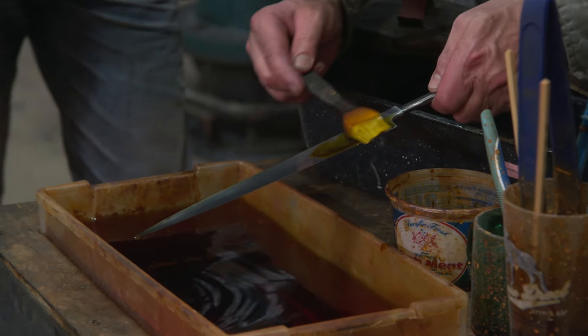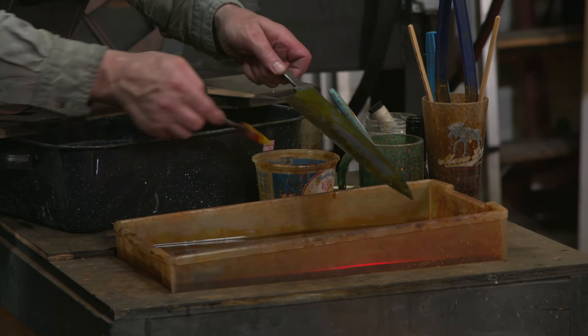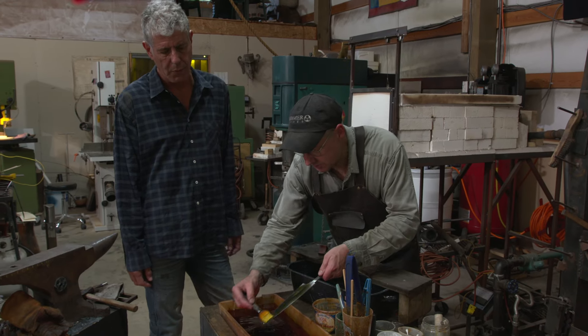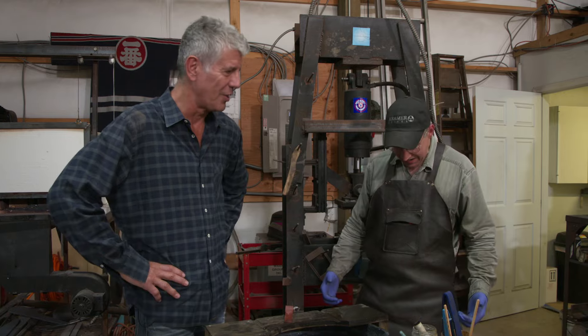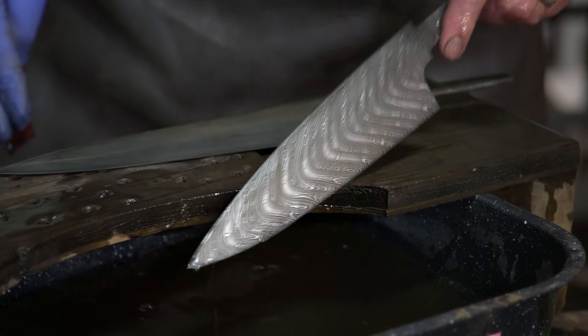This is ferric chloride, which is a base — it's on the other side of the acidic scale. This chemical starts to eat into the steel at a very subtle level; some layers get eaten away faster than others. You know, if somebody stabbed you to death with that knife, that would be wrong — I hasten to say. That knife's so beautiful you couldn't help but say, wow, that's a really amazing looking knife. Man, that's gorgeous. I think it's ready for a handle.